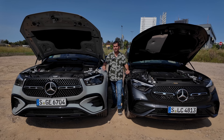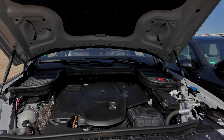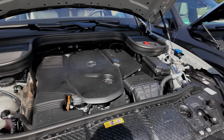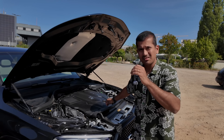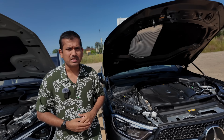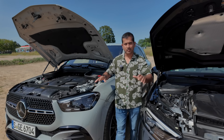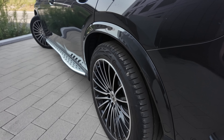Both SUVs can be had with a wide range of petrol, diesel, and hybrid powertrain options. To keep things comparable, we have the 450d version of both — a three-liter inline-six turbodiesel making 367 PS with mild hybrid boost. The GLC, being lighter at two tons versus the GLE's 2.4 tons, is faster to 100 km/h than its AMG 43 counterpart at 4.7 seconds. Both come with the 9G-Tronic automatic and 4Matic all-wheel drive and air suspension. The GLC uniquely gets rear axle steering — not even available as an option on the GLE.